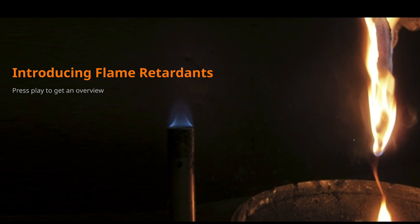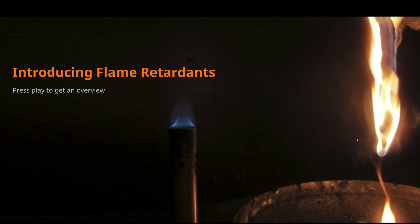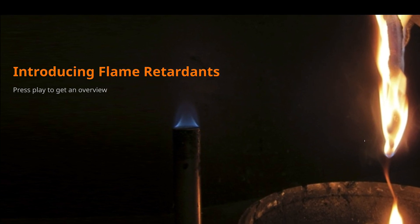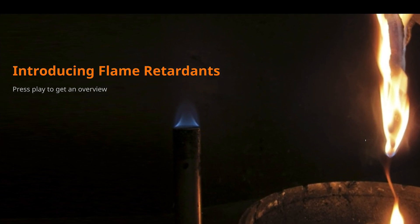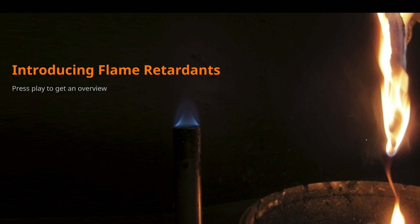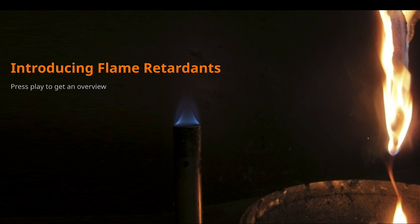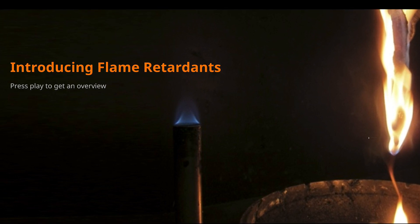Hi, we at Paximir work with flame retardants. Some chemicals used as flame retardants are hazardous, others are not. If you design your flame retardants with care, you can make sustainable products with excellent performance. Our mission at Paximir is to eliminate hazardous chemicals from flame retardants and improve fire safety.